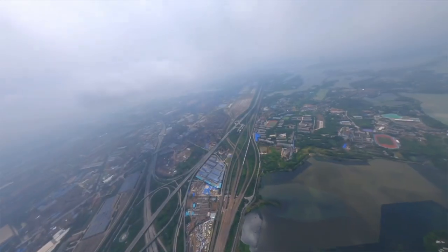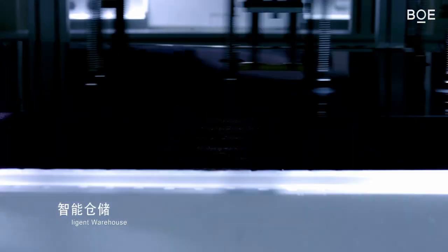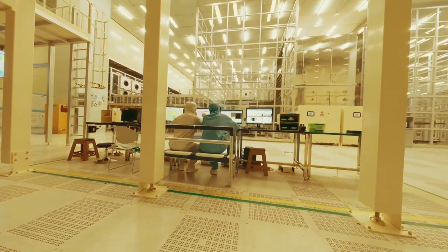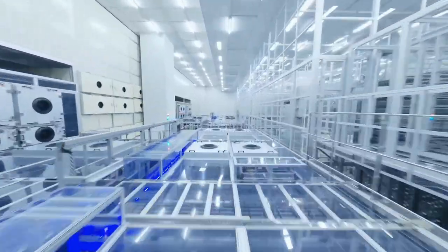Alright guys, let's talk about something kind of crazy today. You ever wonder where your phone screen, your laptop display, or even your TV — like, where does all this crazy tech magic come from? Let me introduce BOE Technology. BOE has been absolutely dominating the display game for many years, and honestly, if you own a screen, there's a pretty good chance that BOE had something to do with it.